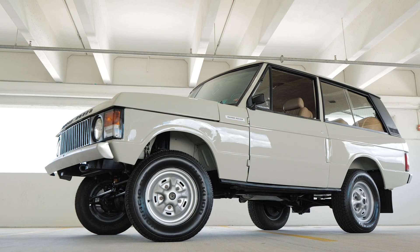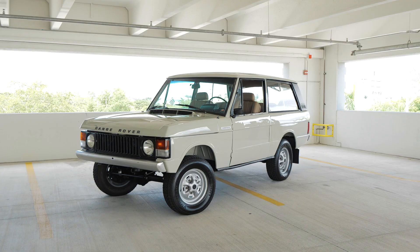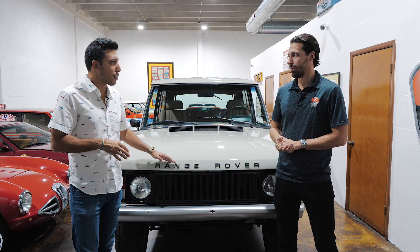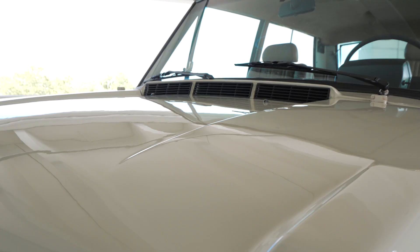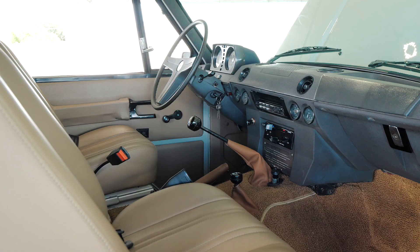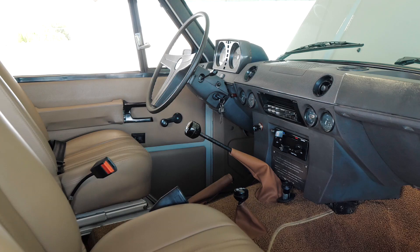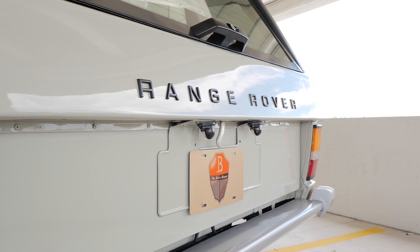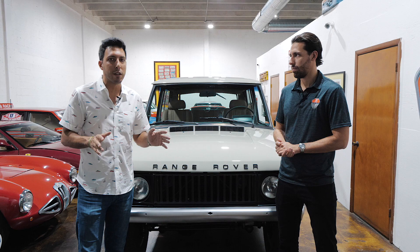Collectors are really taking notice in this category — the Range Rover Classic. Prices are through the roof. This is really in a category of its own: a wonderful example with awesome history, UK-made, nut-and-bolt restoration, early Suffix C production V8 — it checks off every single box. If you want to learn more about this particular car, find the link down below in the description.